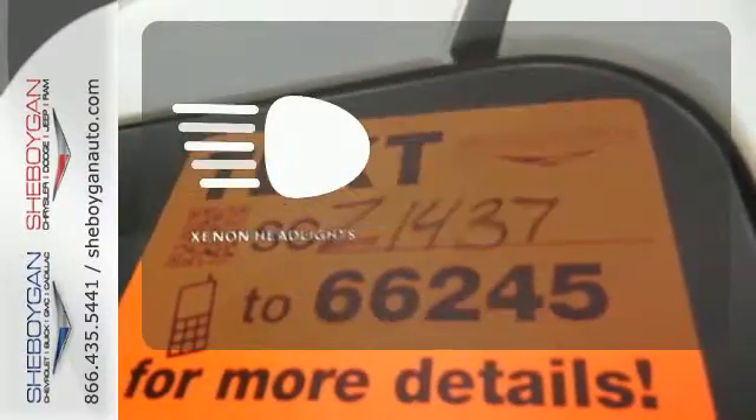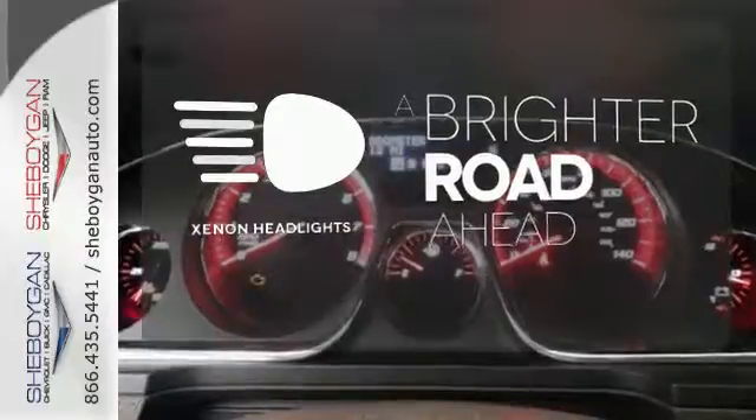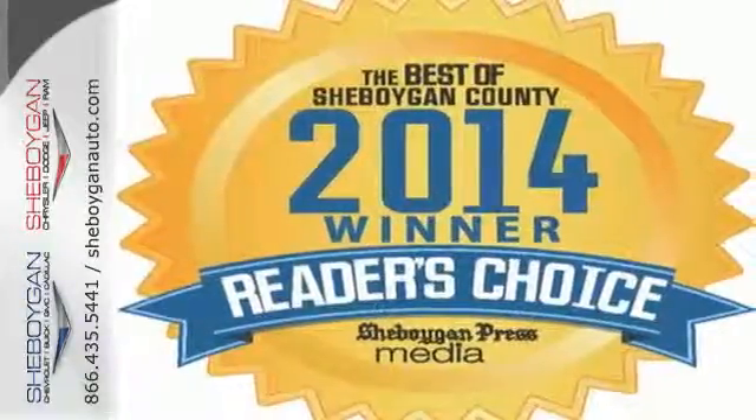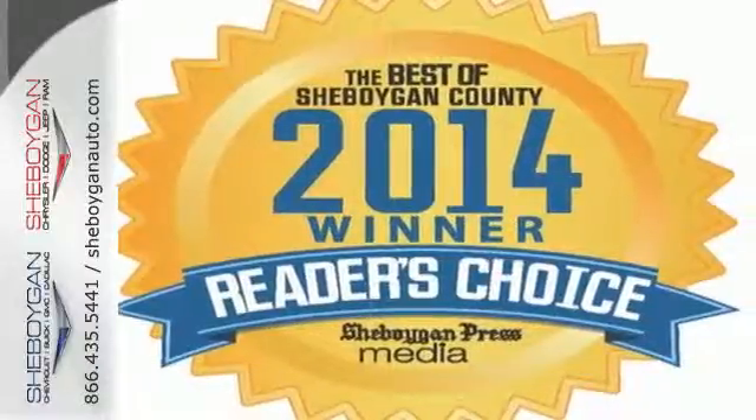The Xenon headlights shine brighter for better visibility. It gives you the confidence you deserve. Come test drive this GMC today.